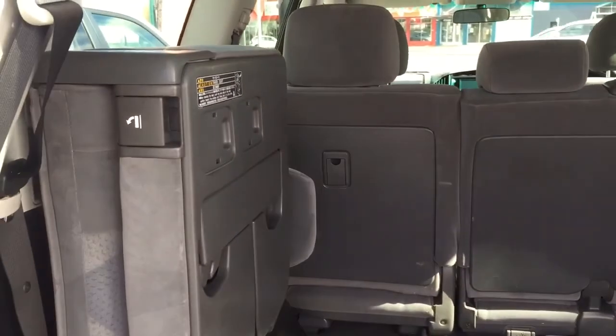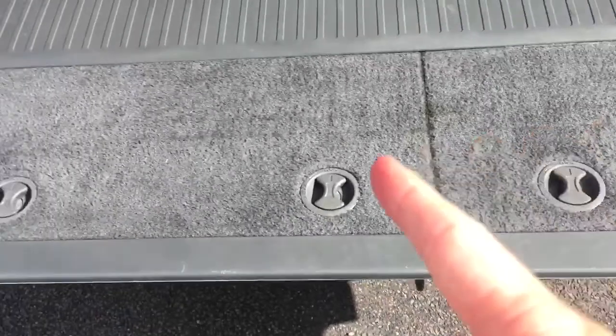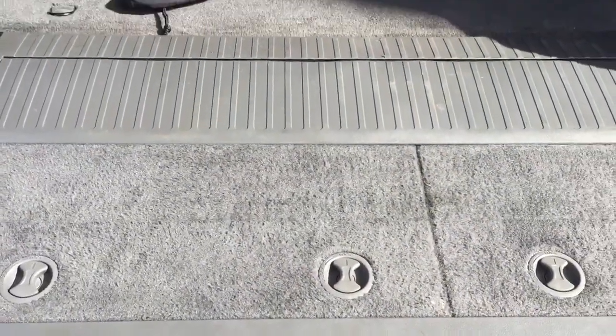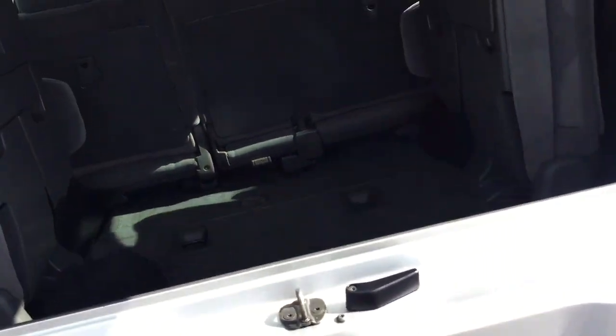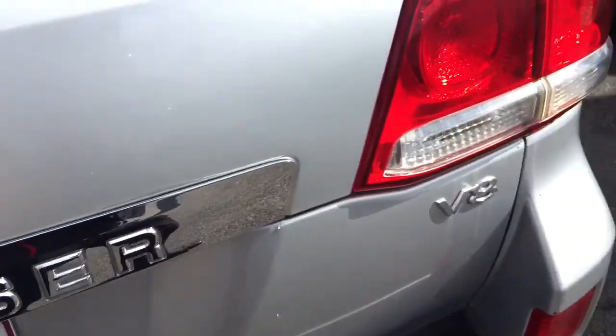Those rear seats can essentially come out if you want, but most people leave them in. It's been well looked after because this area normally has that many scratches from things coming in and out — but it's in really good condition. Those back seats probably weren't even used that much, just to store the odd bits and pieces.